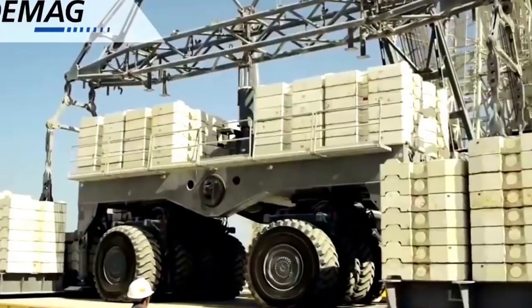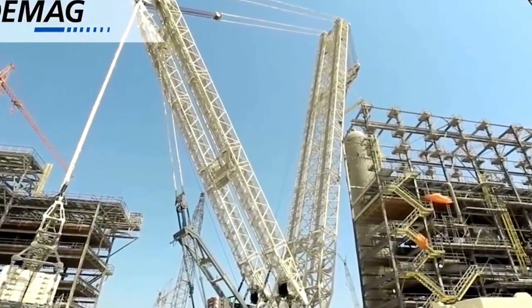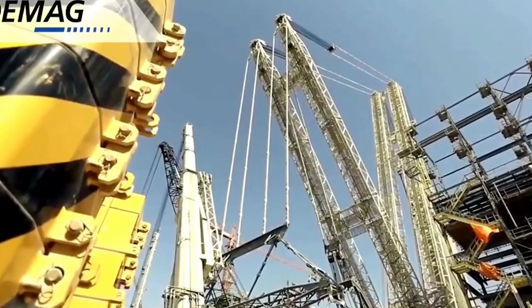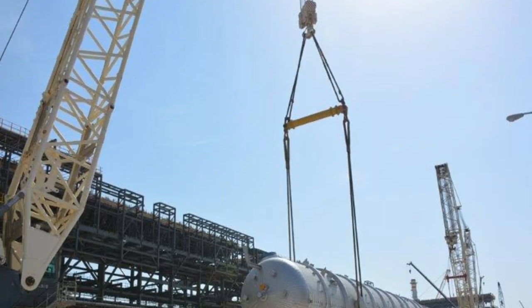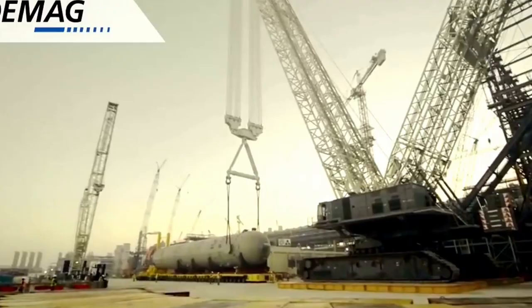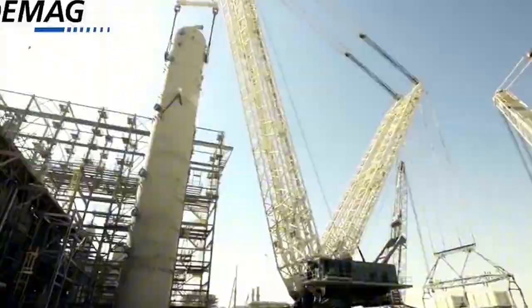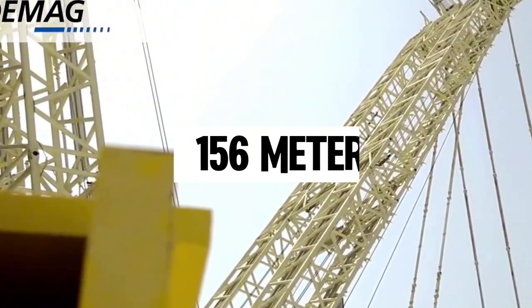Its load moment is also significantly enhanced, reaching 43,900 ton-meters. The first model debuted in 2007 and was sold to Al Jaber Heavy Lift and Transport in the UAE, where it was used in nuclear power projects and oil refineries. Other models have been shipped to countries like India and Qatar. The main boom measures 156 meters, while the crane carries a counterweight of 175 tons.